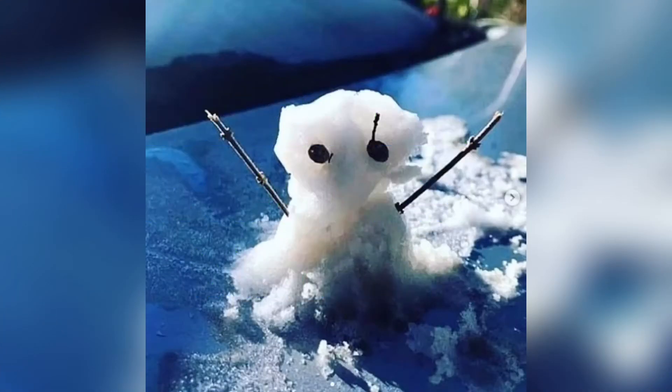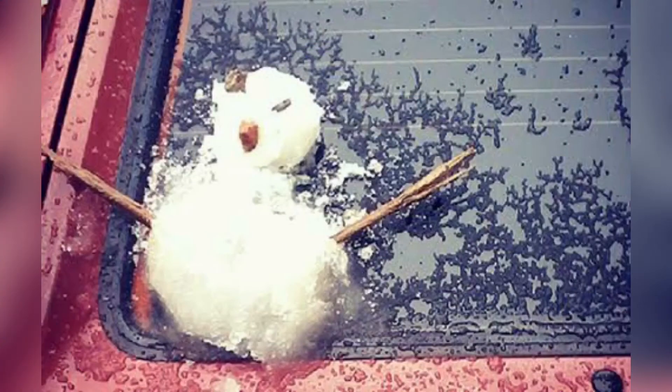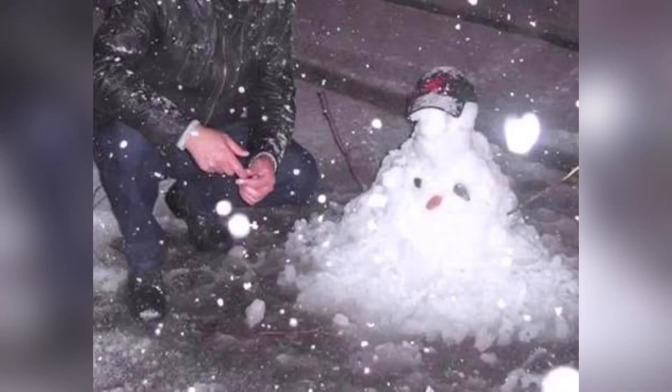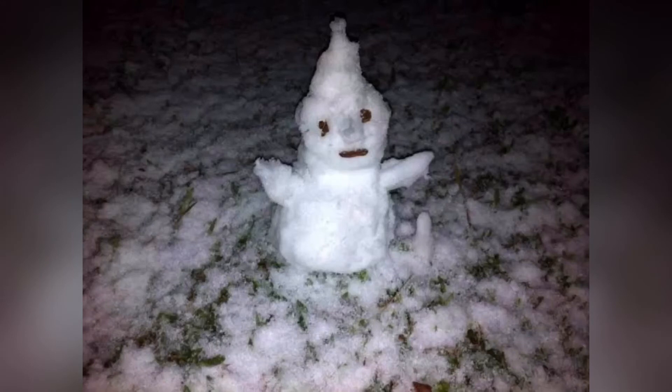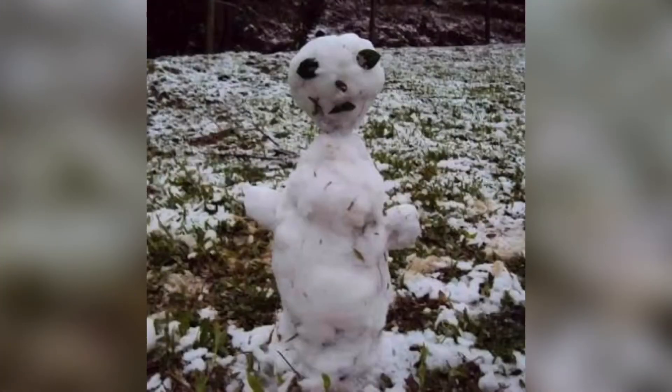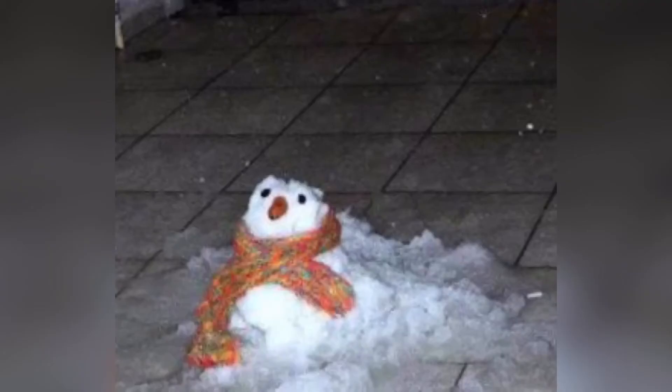I'm guessing you don't have much experience with heat? Nope! But sometimes I like to close my eyes and imagine what it'll be like when summer does come. Ha! Bees'll buzz, kids'll blow dandelion fuzz, and I'll be doing whatever snow does in summer.